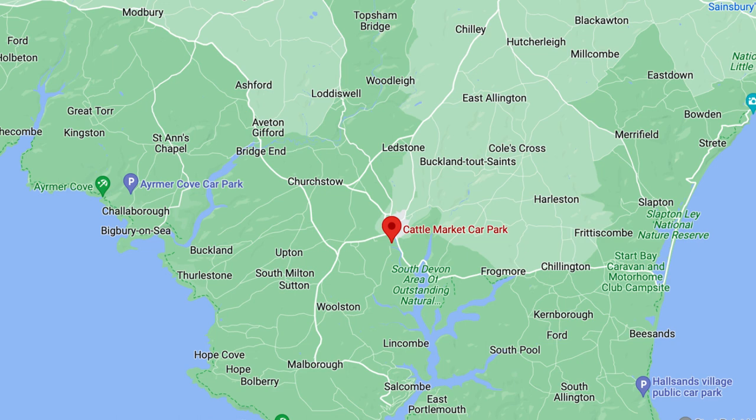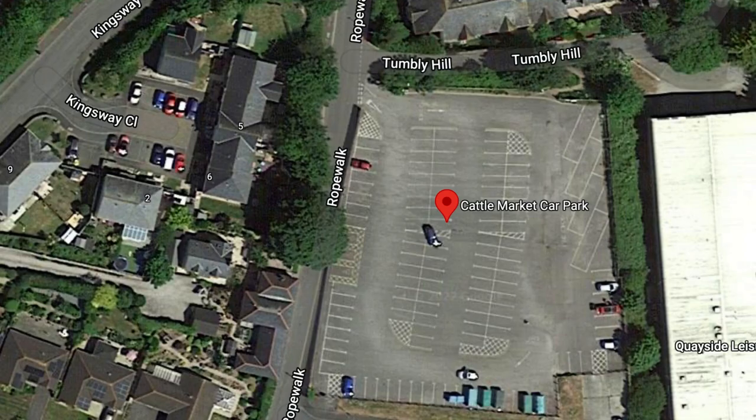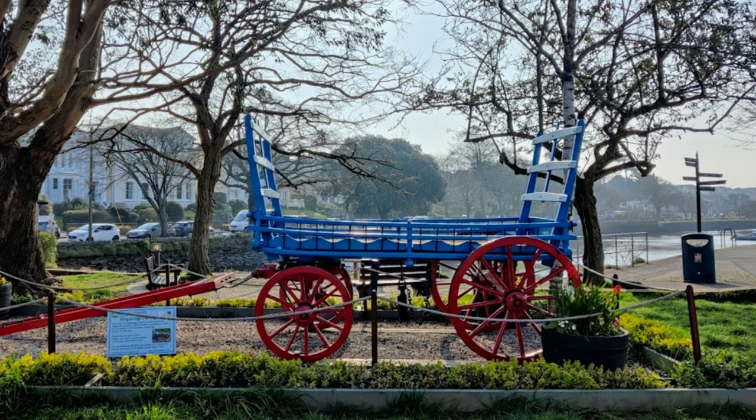The fifth spot is the Cattle Market down at Kingsbridge — a nice little location down on the estuary. We'll tag in a couple more pictures of that location.